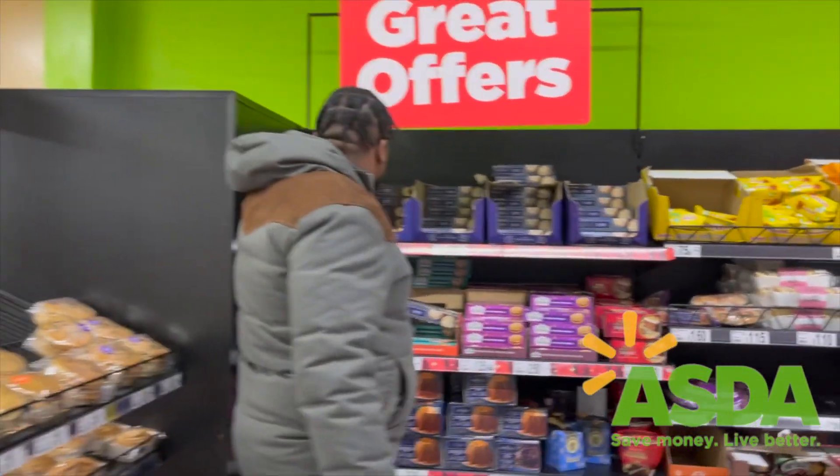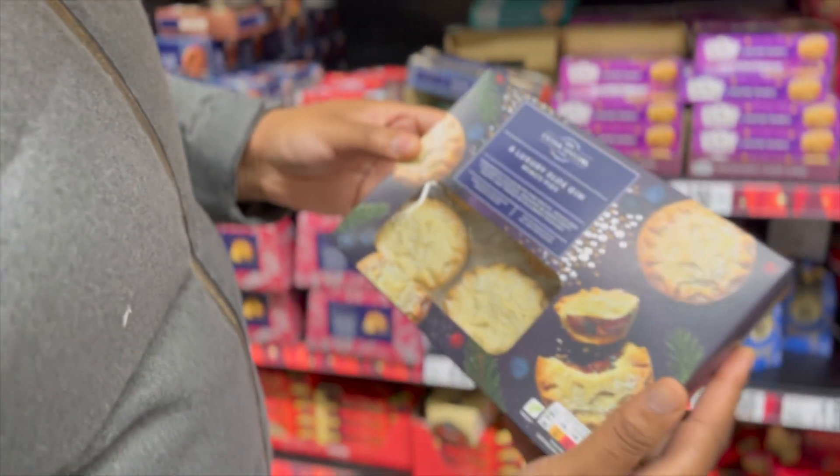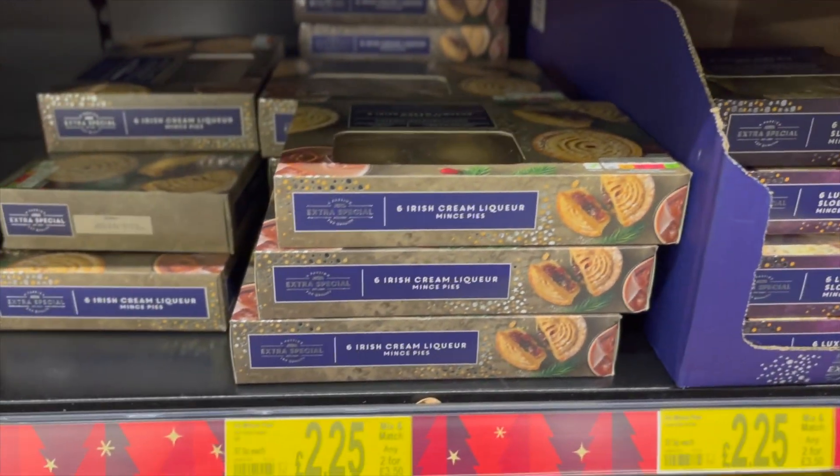We found the six gin mince pies — we're good to go. And there's another one too — they've got a wrong version of it as well, an Irish cream one.